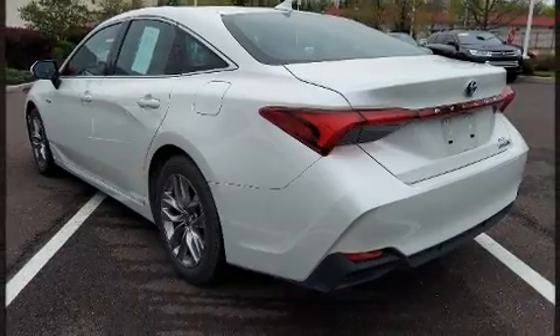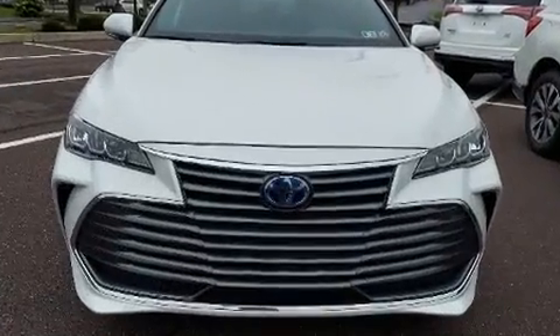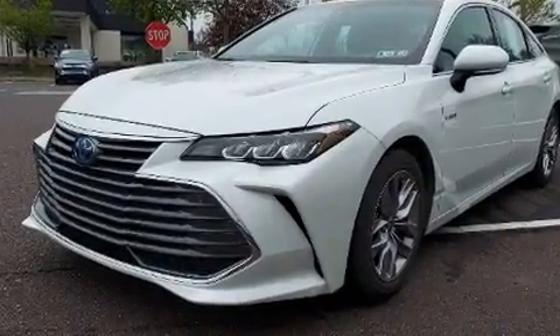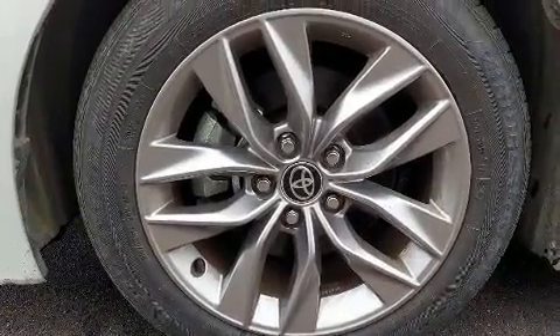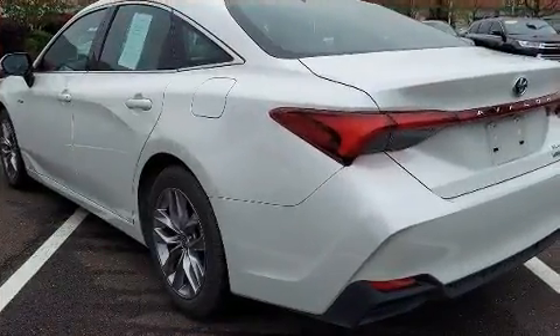Toyota also prioritized safety and security by including traction control, brake assist, ignition disabling, an emergency communication system, and four-wheel disc brakes with ABS. Comprehensive safety includes row curtain airbags and stability control.